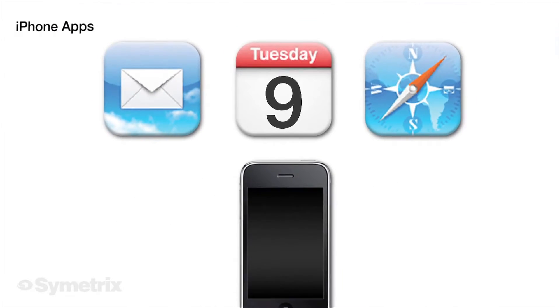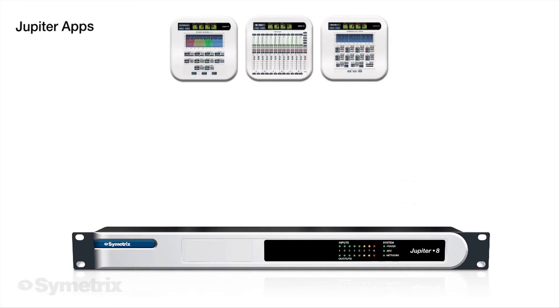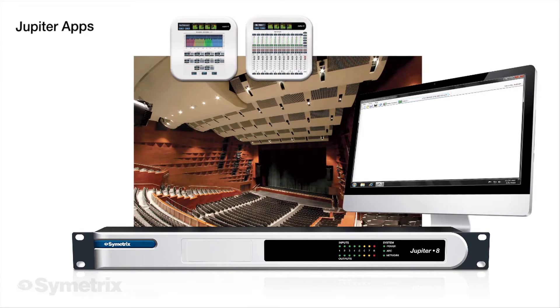Just like using productivity apps on your smartphone, you use Jupiter apps to do specific audio jobs with a simple download to Jupiter hardware. Jupiter handles every task, from auto-mixing to loudspeaker management.